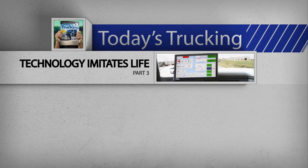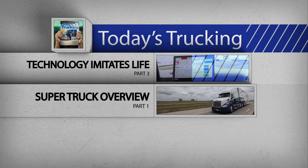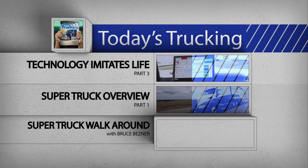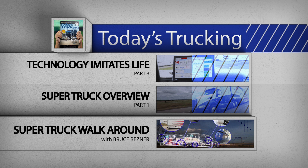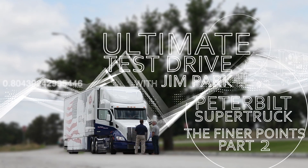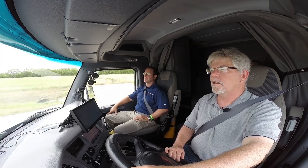A third video in our Super Truck series looks at some of the onboard technology that made those dramatic improvements in efficiency possible. Part one is an overview of the truck and the project, and the fourth video in the series highlights the many aerodynamic features on the truck. Check them out as well. From Denton, Texas, I'm Jim Park for Today's Trucking's Ultimate Test Drive Series. Drive safe and keep your revs down.